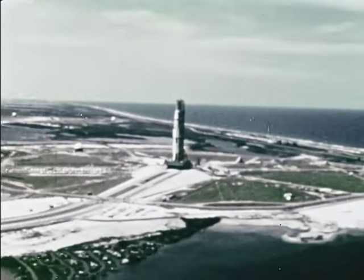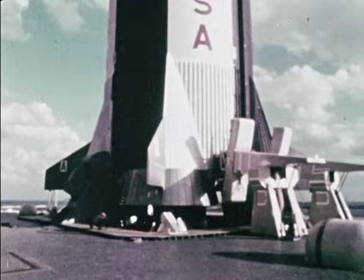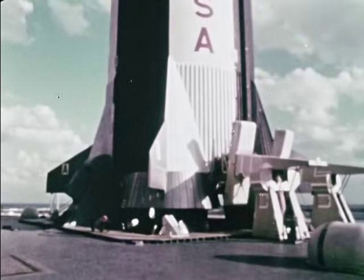When man journeys to the moon, he will use a large and complex transportation system. It's called Apollo-Saturn.